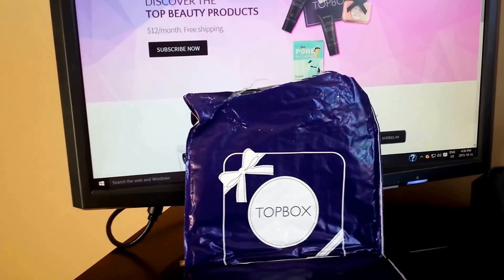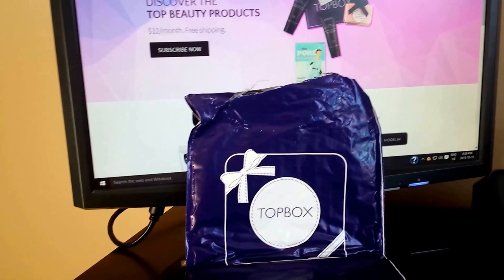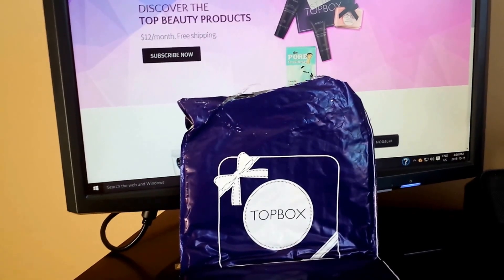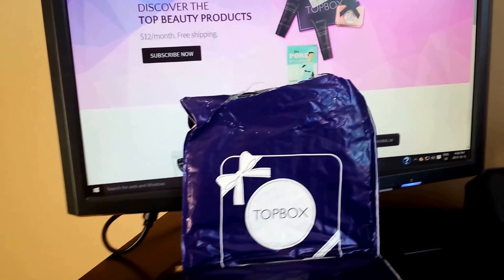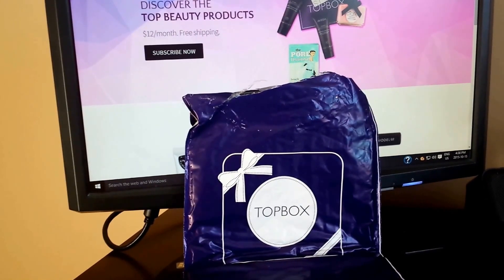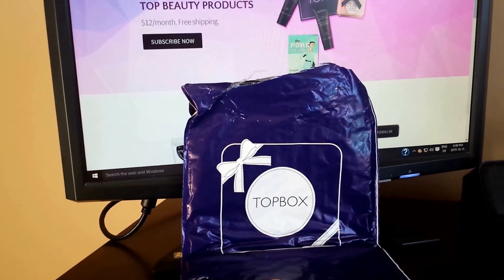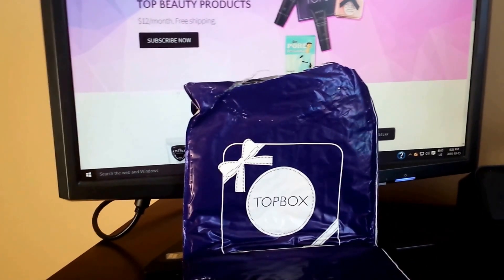Topbox is a bit different than other beauty subscription services in that usually the middle of the month before they send you an email with options — usually four or five different options that you can swap out and replace your regular box with. They partner with really good brands: I've had Aveda, Neostrata, Tees, Ico — just a number of really, really good brands. All in all, Topbox usually partners with very prominent and high quality brands.